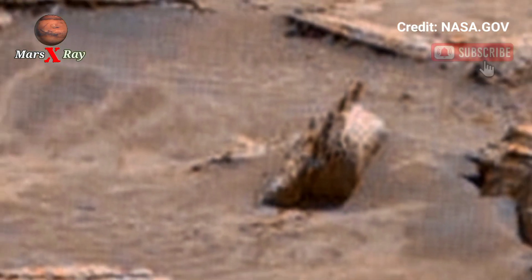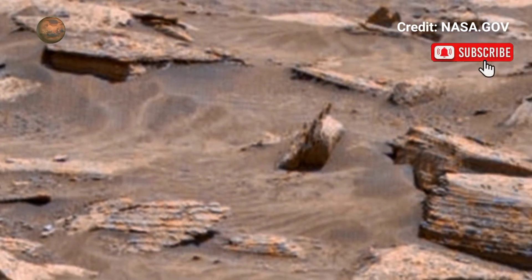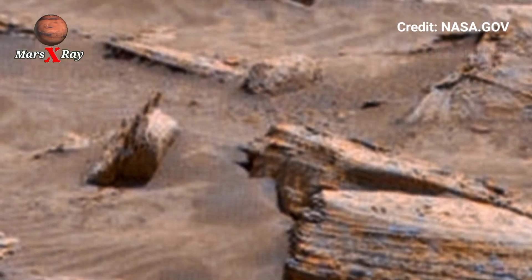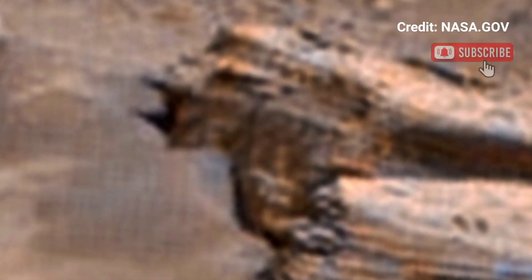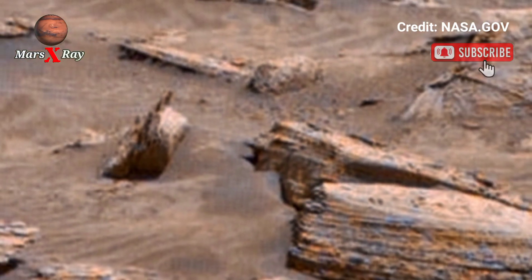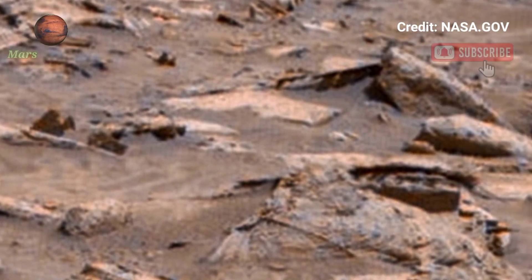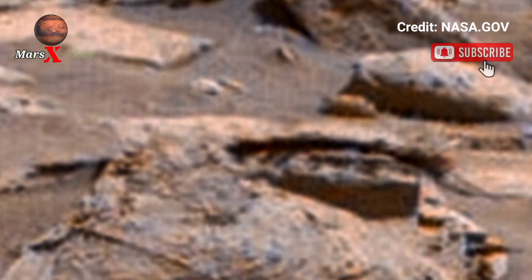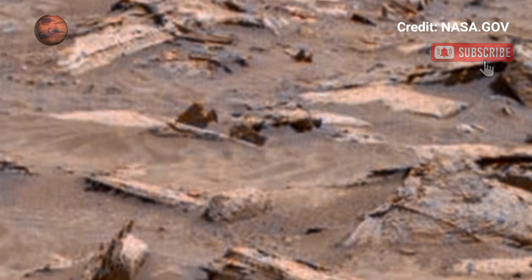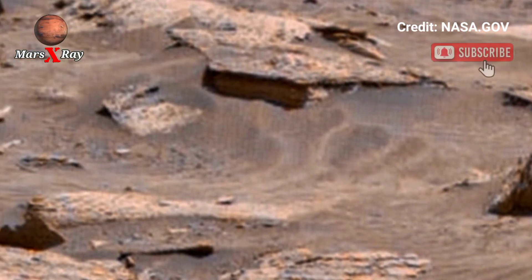Scientists believe these formations hold clues to Mars's geological past. The rover's powerful lens brings out textures unseen before. Scanning these images helps unlock the secrets of the red planet — a never-before-seen perspective of Mars.